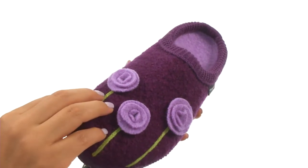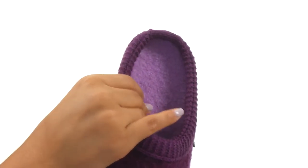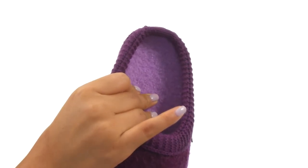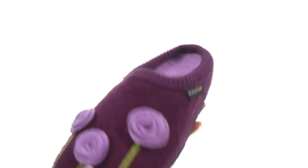Here we have a soft, natural, 100% boiled wool upper with gorgeous appliqués for a beautiful look. There's an easy slip-on construction. On the inside, there's a soft footbed for all-day comfort and support.